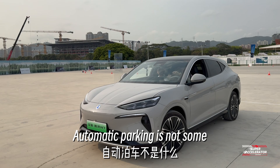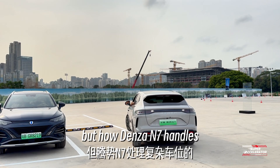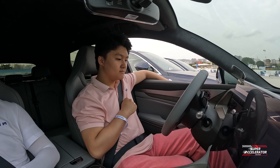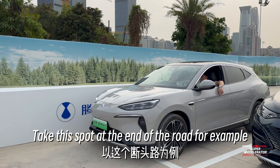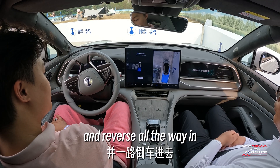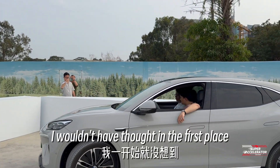Automatic parking is not some cutting-edge tech for Chinese cars anymore, but how the Denza N7 handles complicated parking spots really surprises me. Take this spot at the end of the road, for example. It starts by driving into a more spacious area and reversing all the way in — that's something I wouldn't have thought of in the first place.